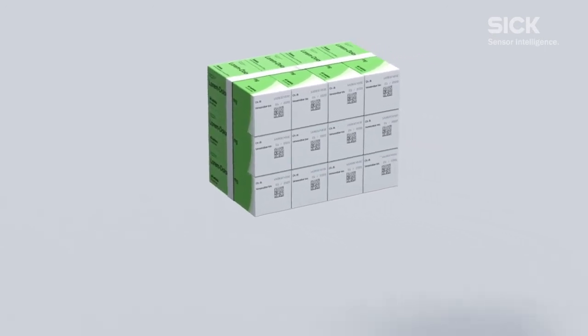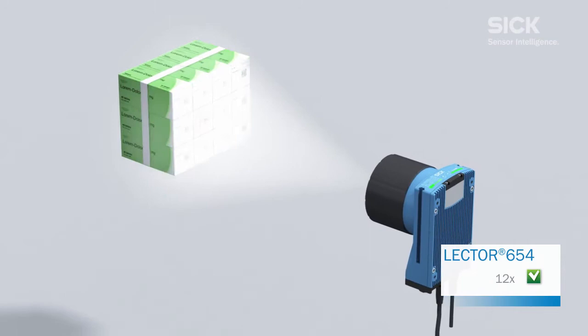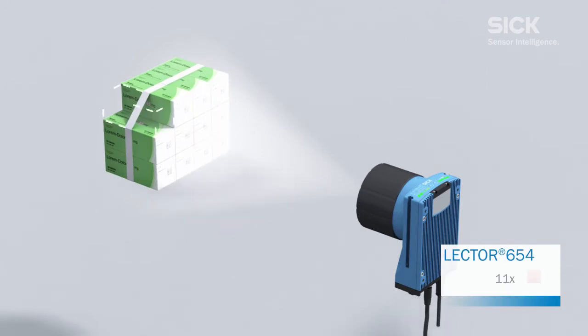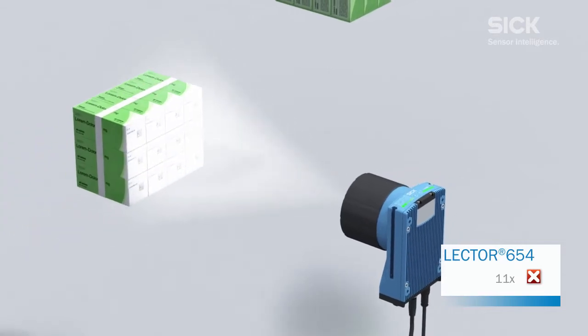Next, the packages are put into bundles. The high-resolution Lector 654 needs just a single image to verify that the bundle is complete and the serial numbers are correct. With a resolution of 4 megapixels and a wide-angle lens, it can be relied upon to read both the content and the position of all codes correctly.